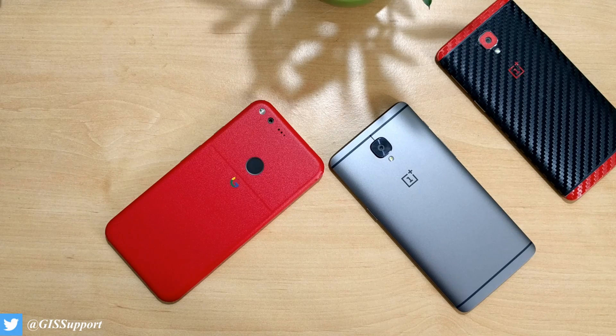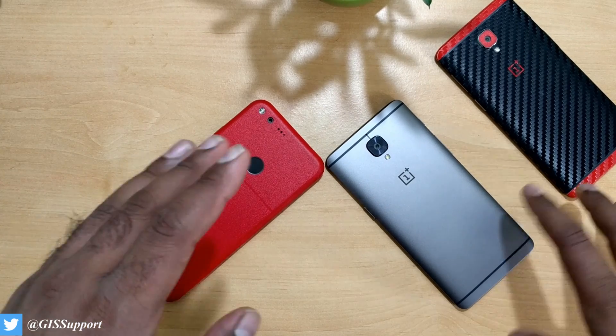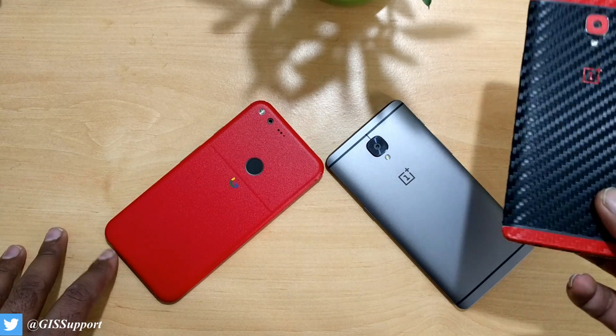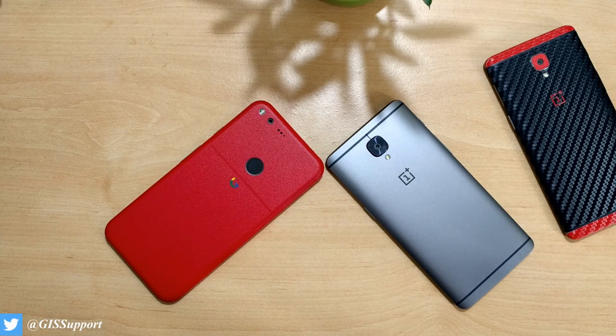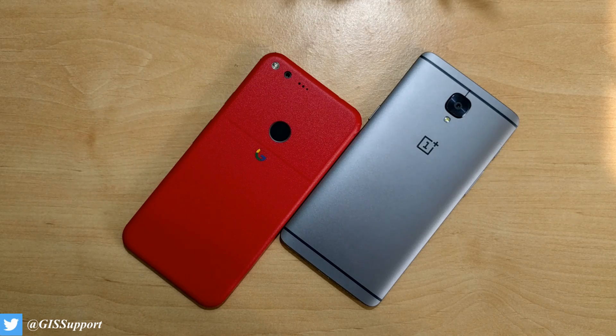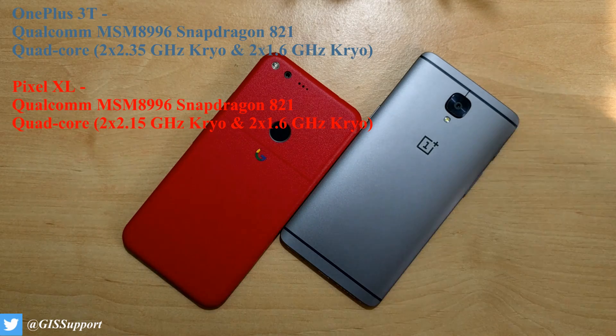Hi guys, welcome back. Today we are going to do a speed test between the OnePlus 3T — this is the new one in gunmetal color — with the Google Pixel XL. Previously I compared the same with the OnePlus 3, and results were quite good because the OnePlus 3 is a really fast device with a good amount of RAM. But this time things are different.